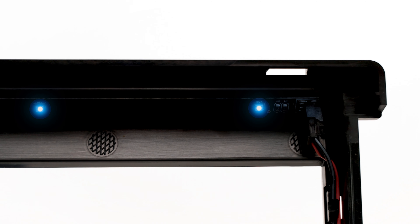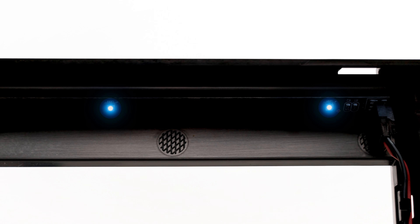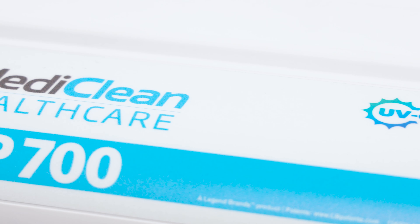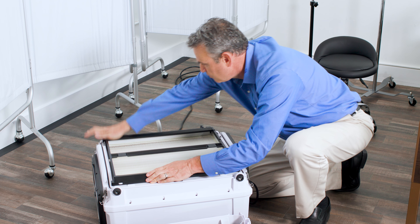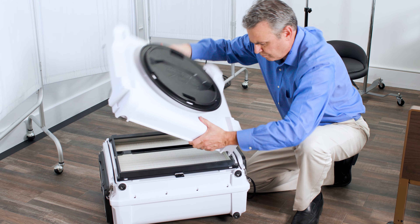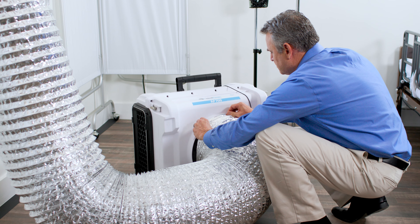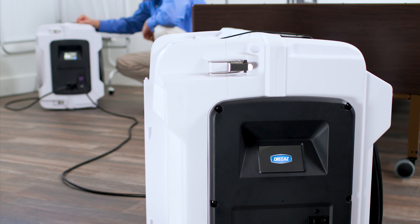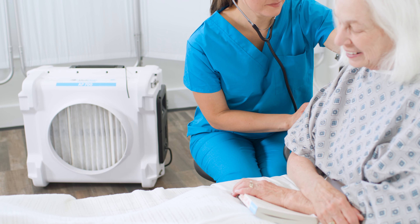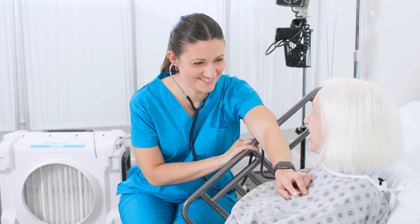UV light has been used to kill bacteria for more than a century. Other air scrubbers that utilize UVC direct the light at the outlet of the filter for only a fraction of a second on already clean air. The AP700 may be the world's first and only air scrubber to direct UVC on the inlet of the filter, resulting in far greater exposure times for a substantially more effective process. The unique positioning of the lights also makes it safer for handling, and reduces the chance that viruses or bacteria will re-enter the air space, which further reduces their exposure to workers.